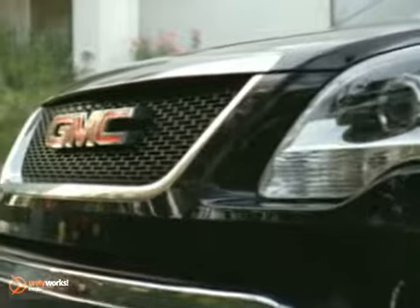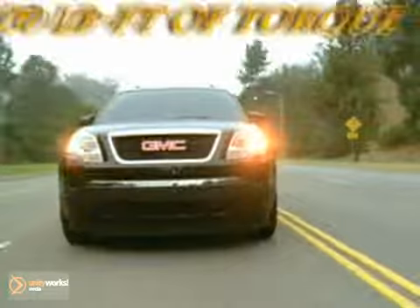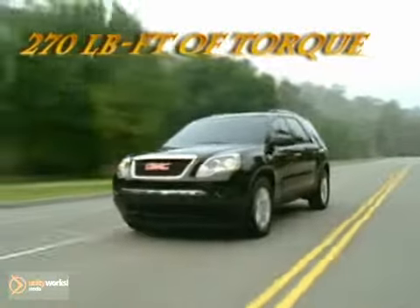The 2012 GMC Acadia provides class-leading cargo capacity, best-in-class interior space, and better highway fuel economy than any competitive 8-passenger SUV.